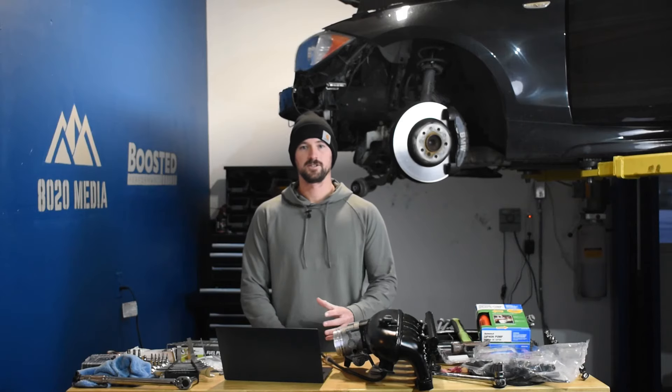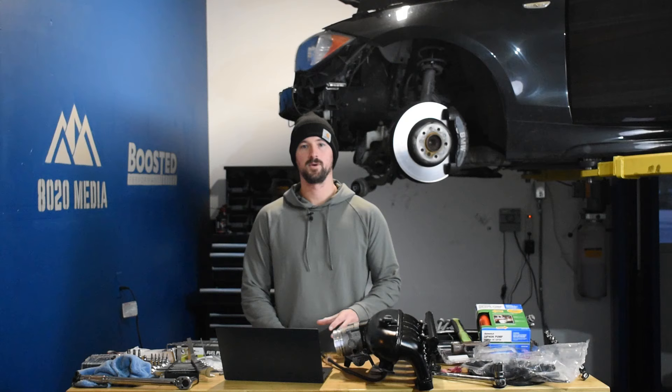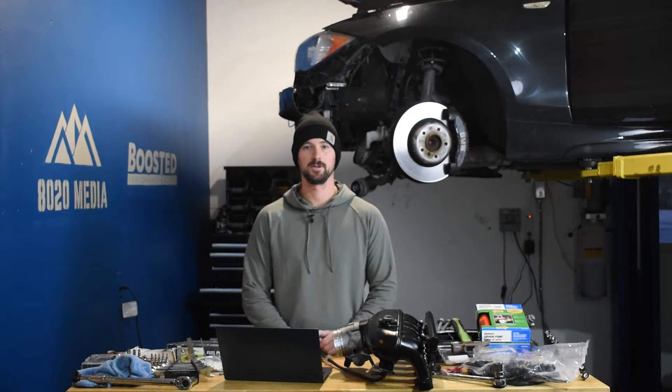Hey guys, Jake with 8020 Media here. Today we're doing a video on GM's 5.3 liter V8 versus the 3.0 Duramax as found in the popular Silverado and Sierra 1500 half ton trucks.